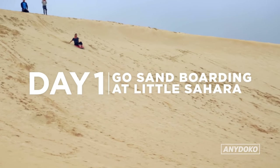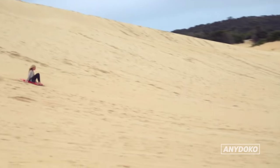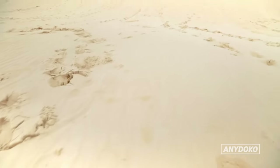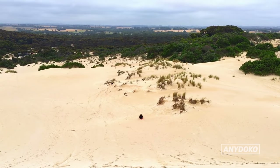Day 1. Drive down the south coast and go sandboarding on the massive sand dunes at Little Sahara. You can rent a toboggan or sandboard and slide down sand dunes which go as high as 70 metres above sea level. It's like going to the snow without being cold.